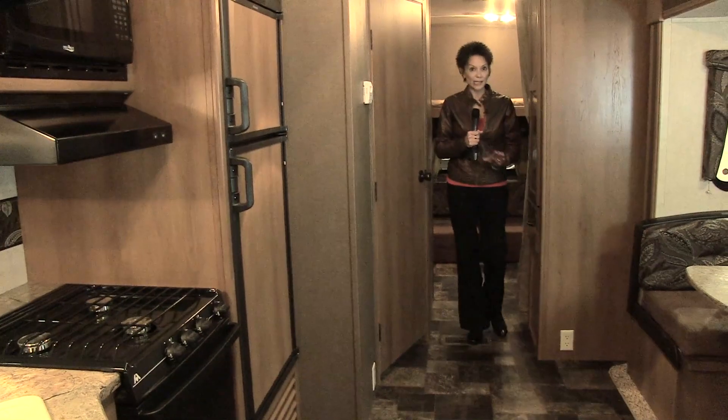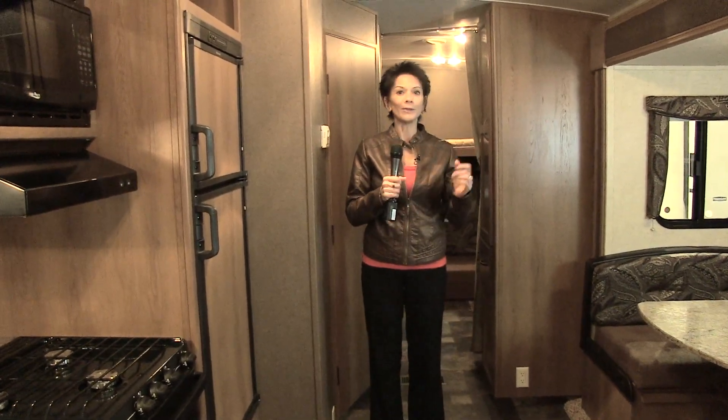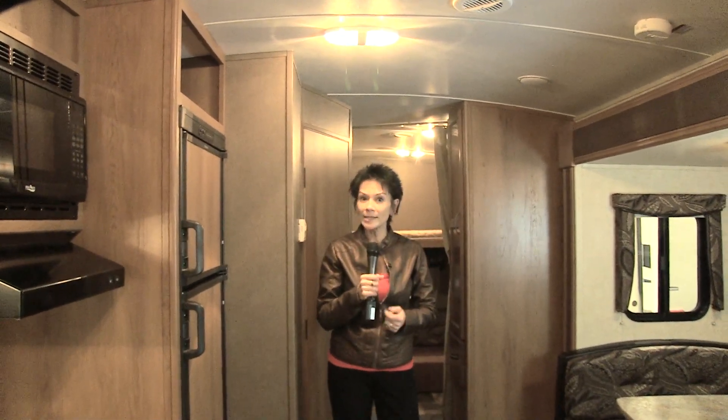Terrain definitely has the look and feel of a much heavier and more expensive trailer. The lighter wood tones give the interior a very bright and roomy feel. Notice the extra headroom — a full seven feet — because the Terrain incorporates an arched roof.